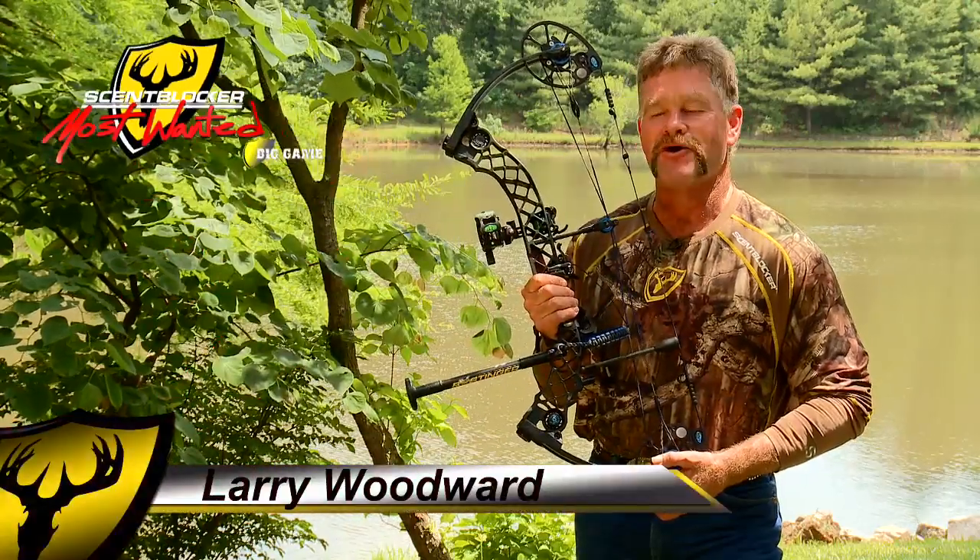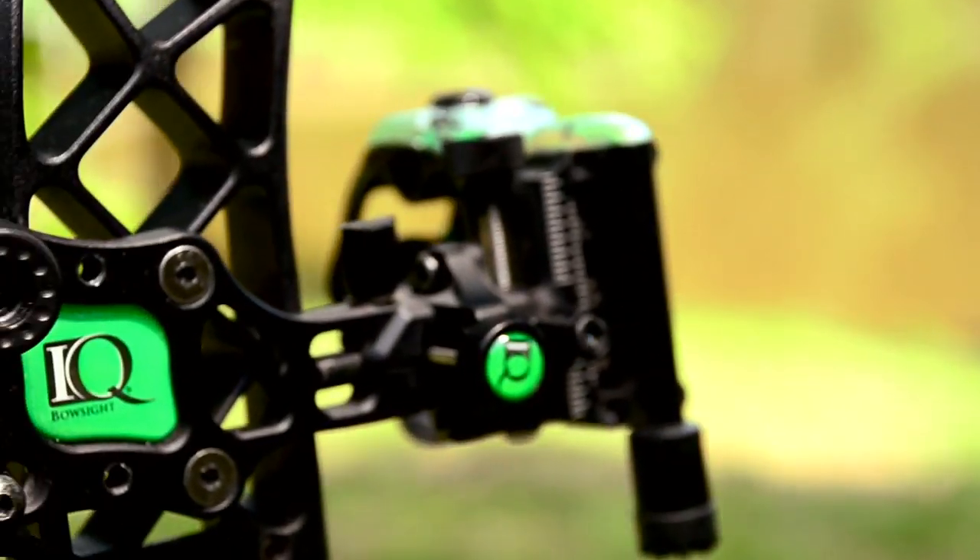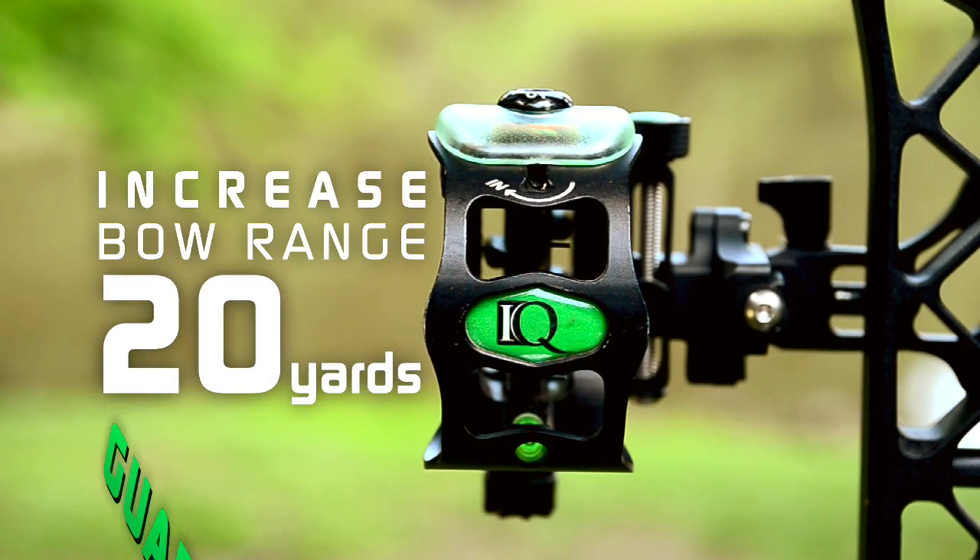Hi, I'm Larry Woodward from ScentBlockers Most Wanted and I want to tell you about the revolutionary IQ Bow Sight. IQ has come up with a bow sight that will increase your effective bow range by 20 yards, guaranteed.